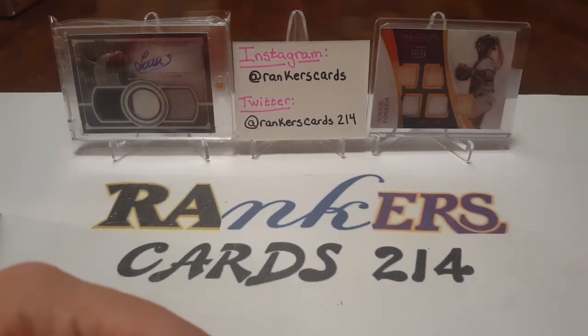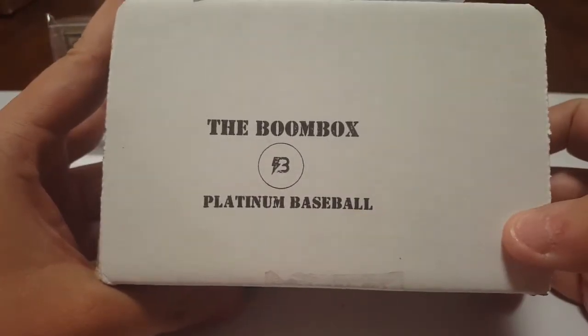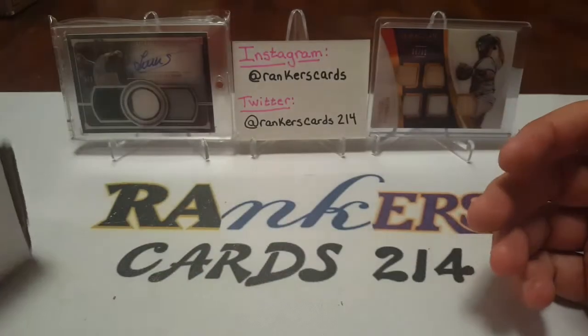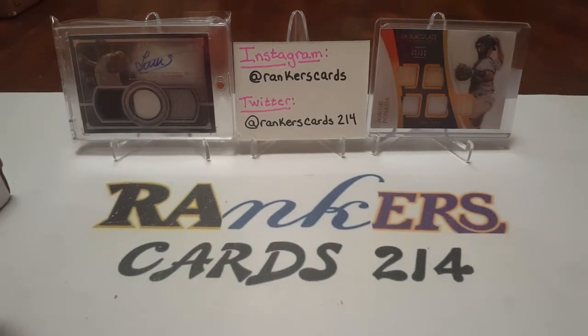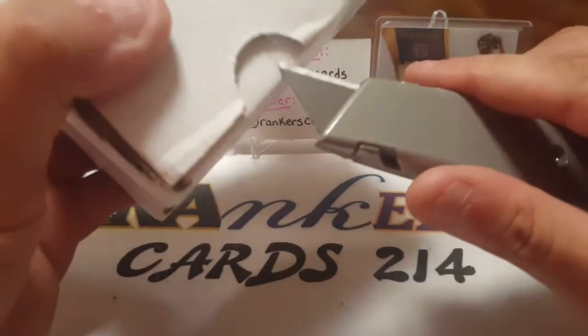What's going on YouTube? RankersCards214 back with another video. Today we are opening the Boombox Platinum Baseball Edition. I decided to get this one again this month — no particular reason, just wanted to go for baseball. I've been into baseball modes. Baseball's back, and the Yankees are hot.